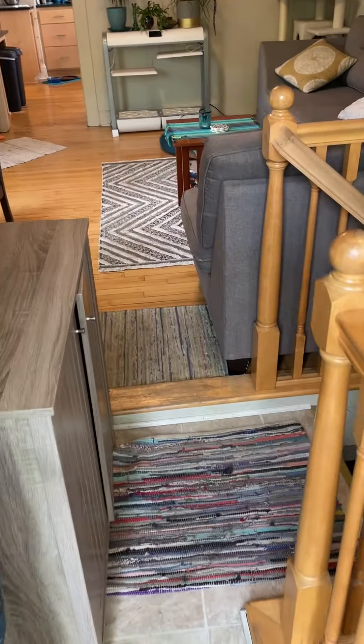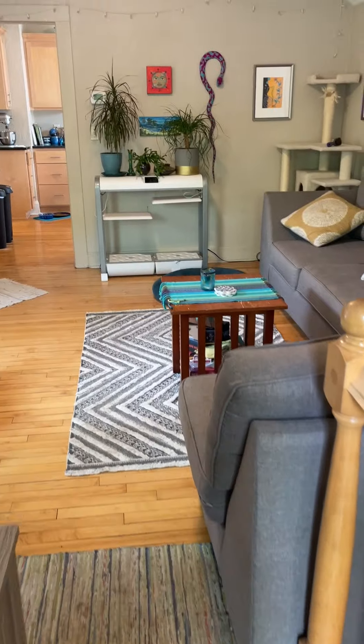We'll walk in here. This is a fairly good-sized living area.